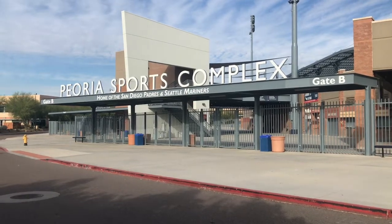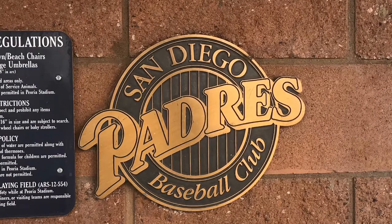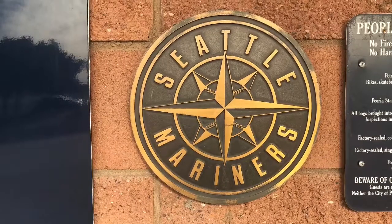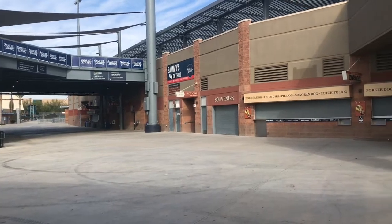Over the years, there have been many improvements made to the stadium, though I have to say that it's a wonderful stadium even beforehand. In addition to new construction, there have been additional seats added, a new scoreboard, and a very nice play area for the kids.